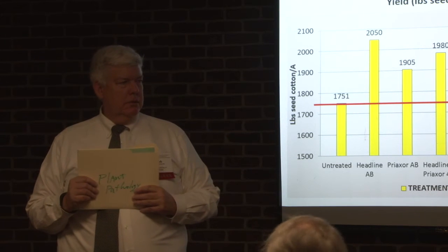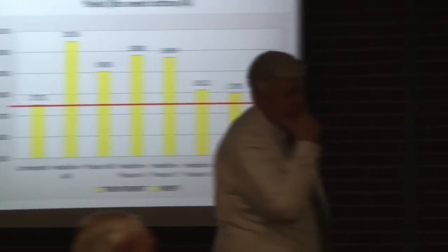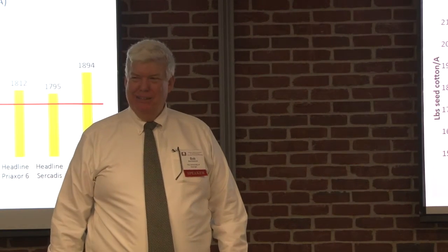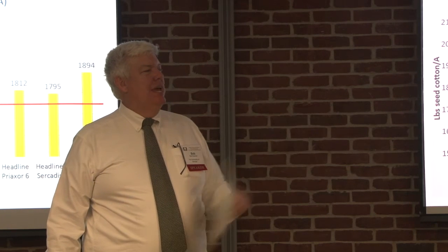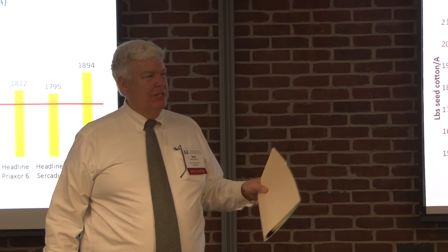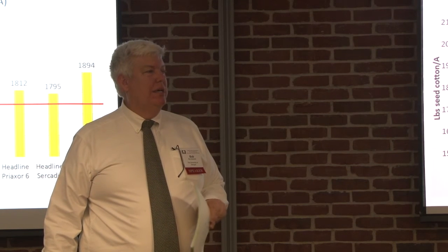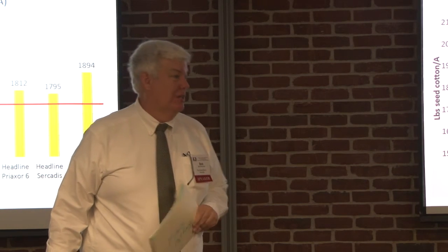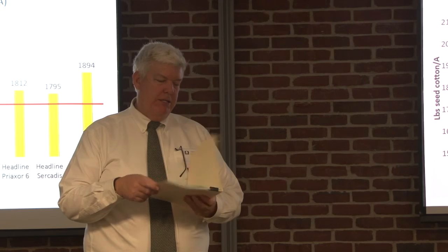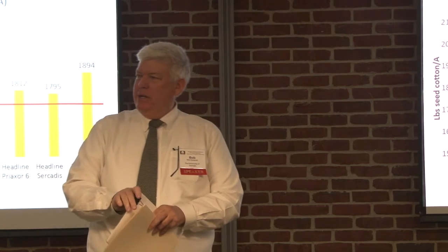Q&A: On the question of Vellum Total in twin-row peanuts — you're going to be using 18 ounces, putting 9 ounces in each twin. The 9 ounces per twin is not as good as 18 ounces, but from Tim Brenneman's trials, 9 ounces in each twin is stout compared to not using it at all and still has activity. For those interested in pesticide credits, we have both the private applicator and commercial applicator credits available.